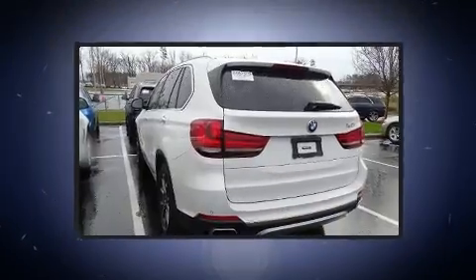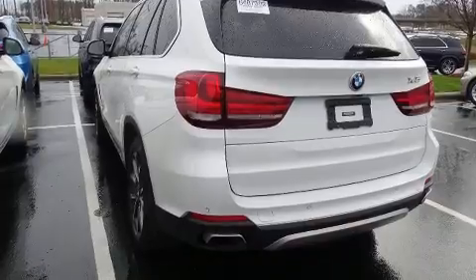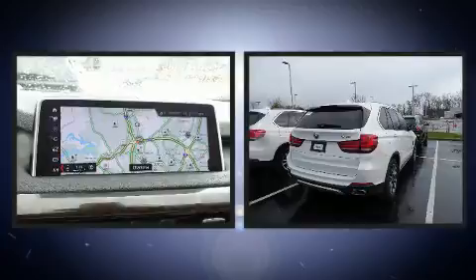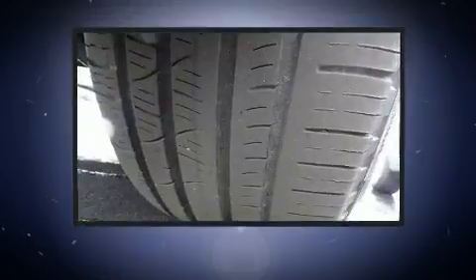Smooth gear shifts are achieved thanks to the refined six-cylinder engine, and load leveling rear suspension maintains a comfortable ride. Turbocharger technology provides forced air induction, enhancing performance while preserving fuel economy.